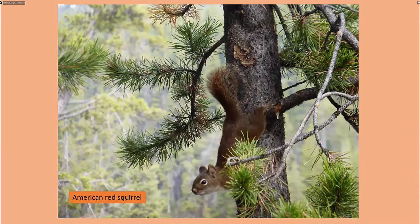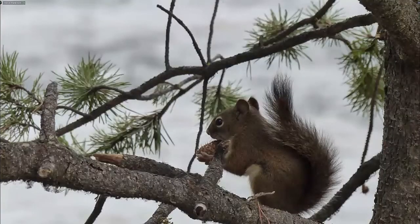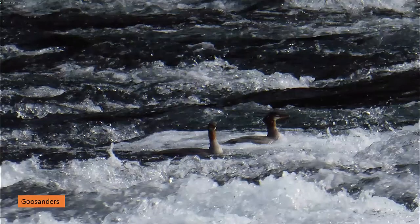Two creatures I'll show you now that aren't quite as impressive as ours in Britain: the American red squirrel, which isn't as red as ours and its ears aren't as tufted. And the American dipper, which lacks the white bib of our dipper — it behaves in exactly the same way but doesn't quite match ours. We also saw goosanders, which are the same bird as we see in Britain.